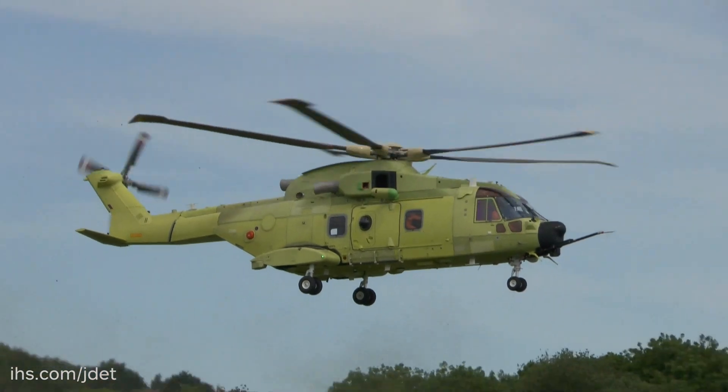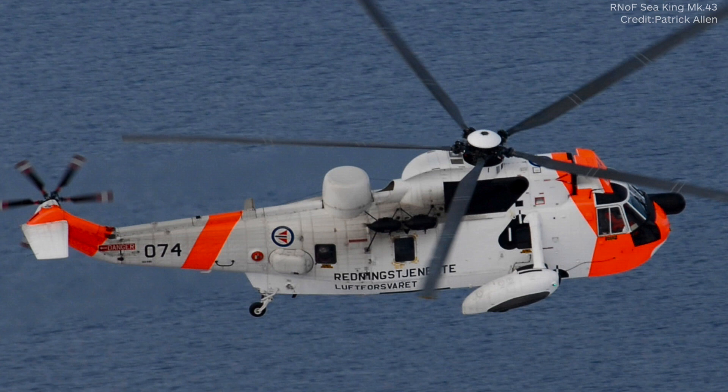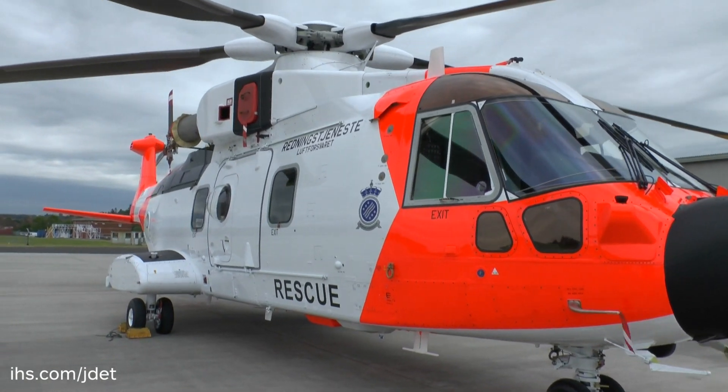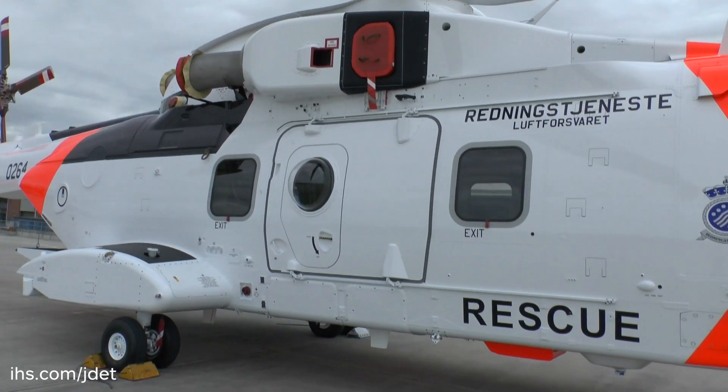The AW101 is replacing their existing fleet of AgustaWestland Sea King Mark 43 helicopters, which were first delivered in 1972. The Norwegian SAR aircraft is the latest version of the AW101 and is the first aircraft to be equipped with the new four-axis digital automatic flight control system.